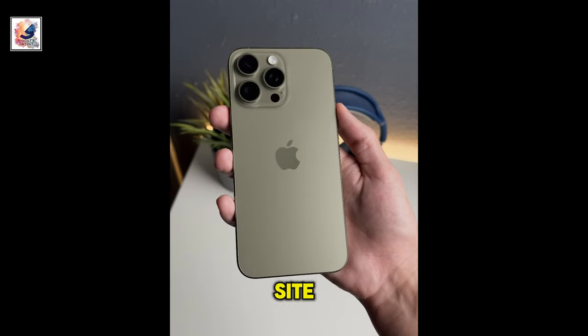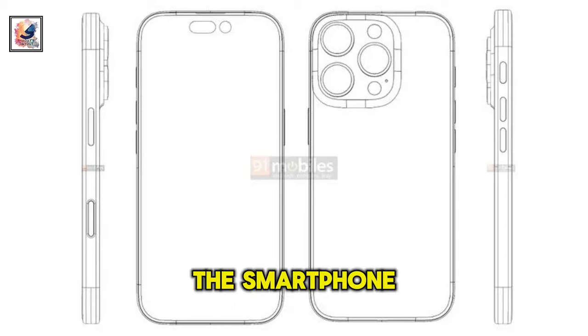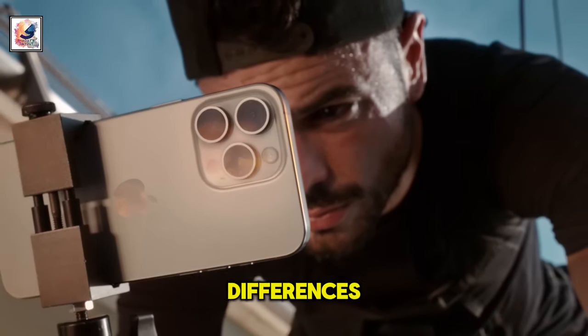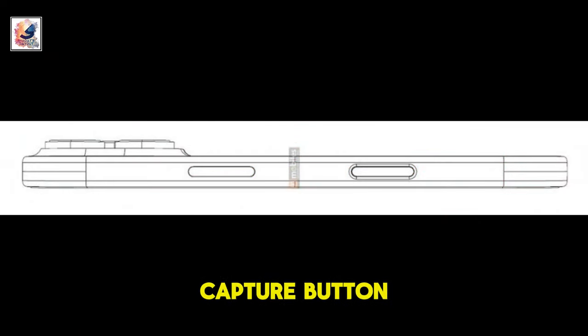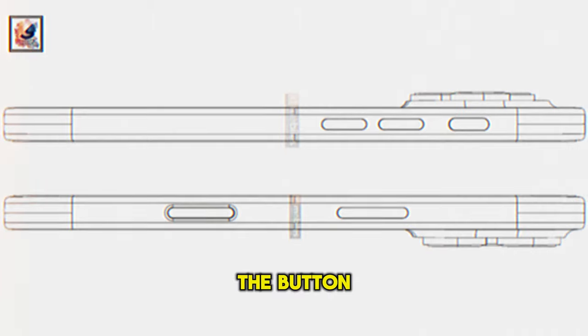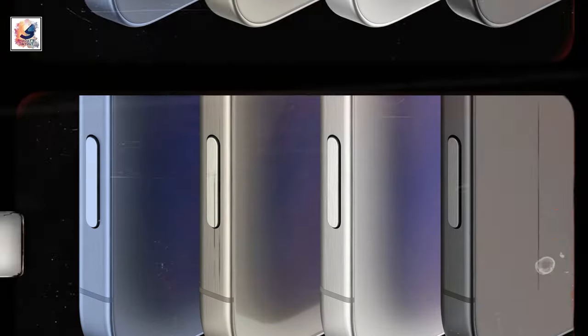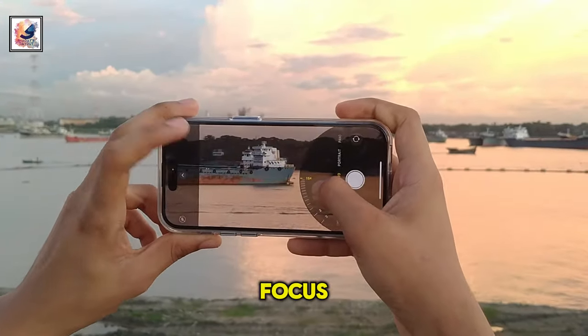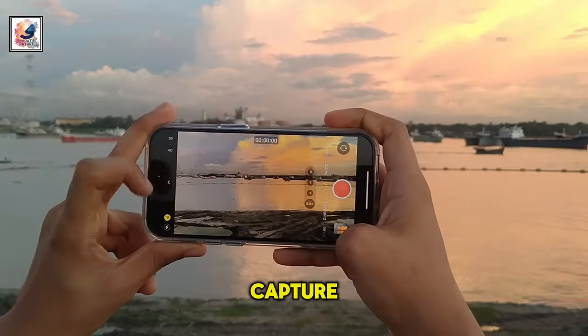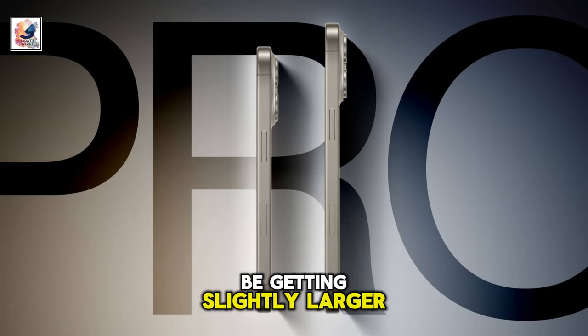According to tech news site 91Mobile's KD renders, the smartphone will look similar to the iPhone 15 Pro with a few notable differences. The renders show off the rumored capture button below the usual location of the power button. The button, with capacitive touch functionality, is expected to enable features such as adjusting focus and zoom levels, besides being a trigger for photo and video capture. The action button could be getting slightly larger too.